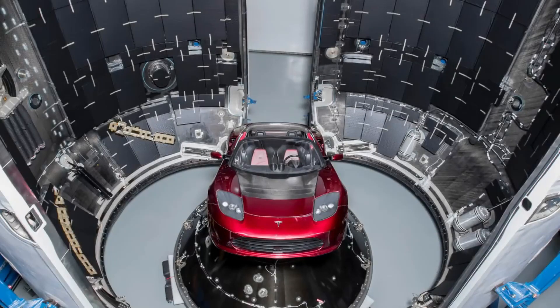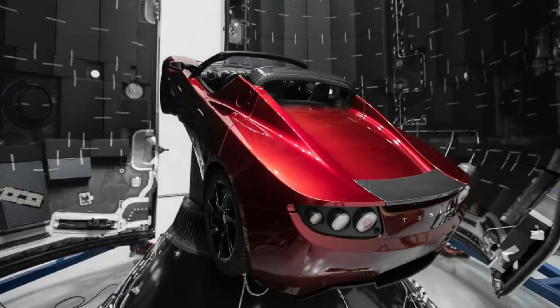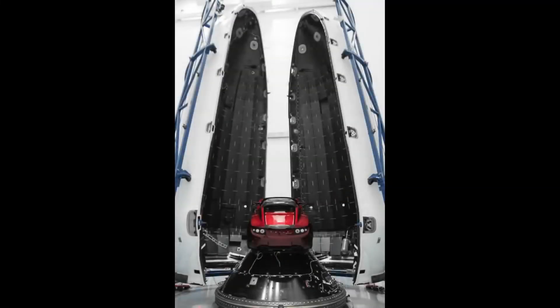Elon Musk recently took to the internet and revealed that it was going to be his very own cherry red Tesla Roadster fixed atop the Falcon Heavy rocket. My personal opinion — genius. Nothing like a big billboard with a red Tesla orbiting around Mars saying infinite mileage on it.